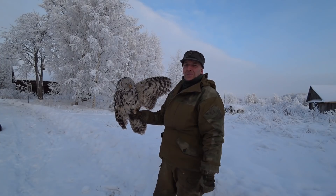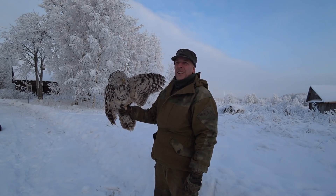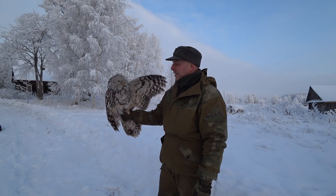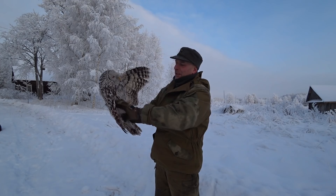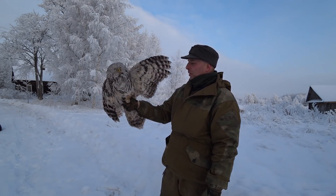Yeah guys, that was the awesome scenery here and the awesome — unfortunately not live — owl. But nonetheless, awesome find I think, because it's been very interesting for the kids to watch, and for me as well. It's super, super, super awesome.